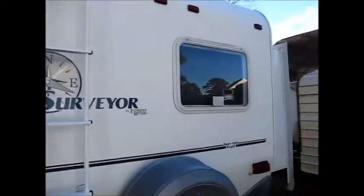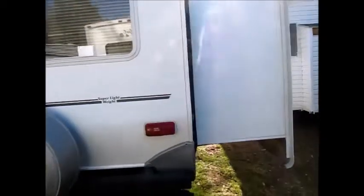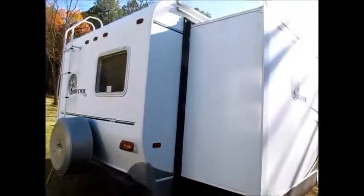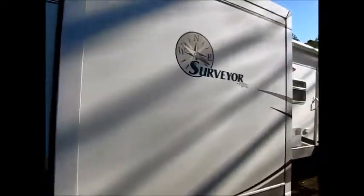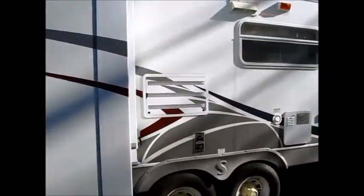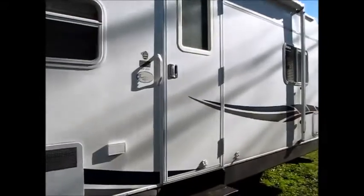Walking around, this camper has two slide-outs. You can see the second slide on this side — it's a huge slide that comes out a good five feet. This Surveyor is very lightweight, weighing in under 7,000 pounds, making it half-ton towable. It's just a very nice bumper pull camper.